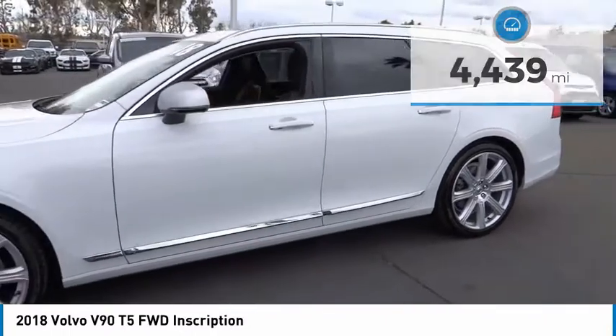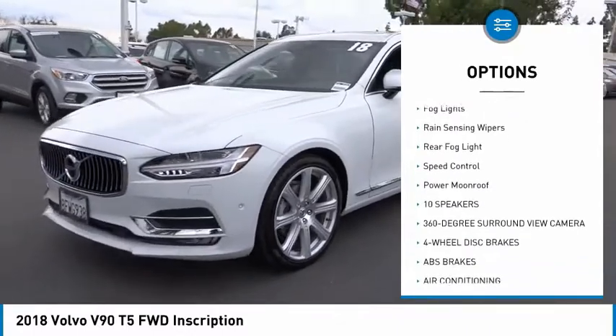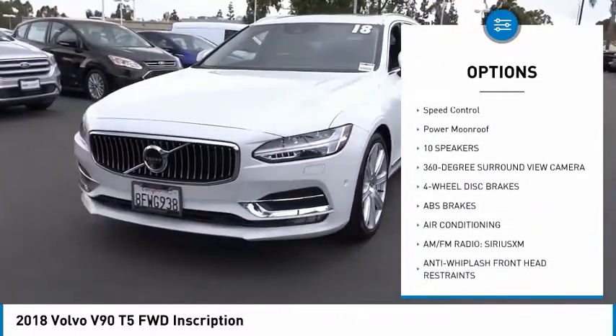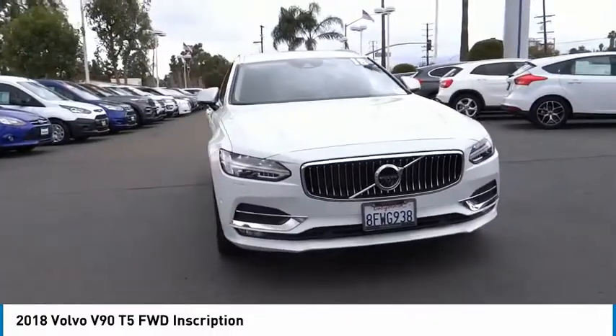Here are some of this vehicle's great options: electronic stability control, power liftgate, brake assist, traction control, remote keyless entry, fog lights, rain-sensing wipers, rear fog light, speed control, and power moonroof.